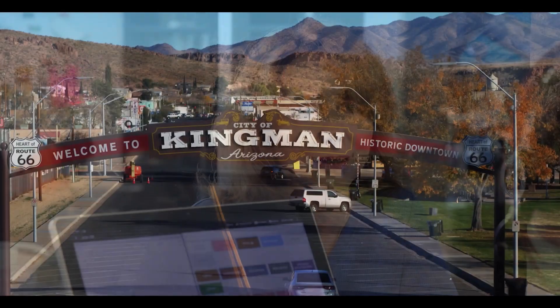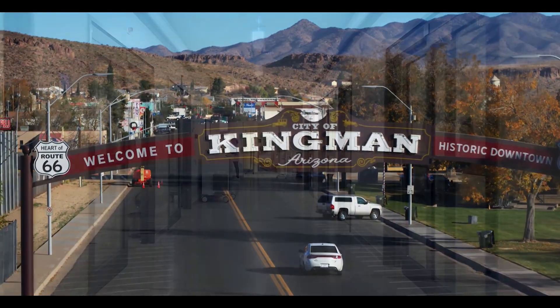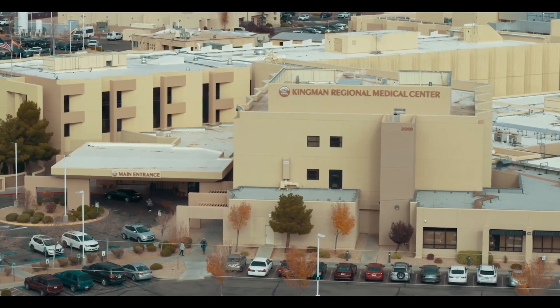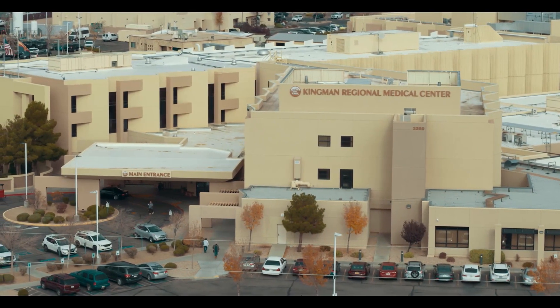Navigating a health crisis can be overwhelming. For Audrey, who had just relocated to Kingman, the uncertainty was daunting. When an alarming new symptom began, Audrey sought care at Kingman Regional Medical Center, and it changed her life.